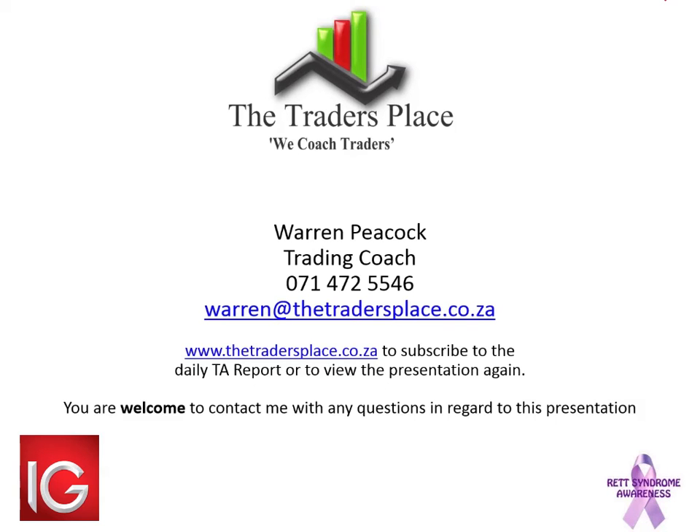Ladies and gents, we're going to leave it there because we've run out of time. Apologies about the internet dying — I have backups but they're not instant switchovers. Warren, really appreciate it. I've recorded — let's hope the recording worked. Ladies and gents, thanks for your time today. Warren, all the best. Thanks, man.